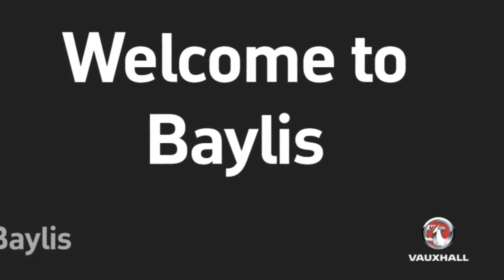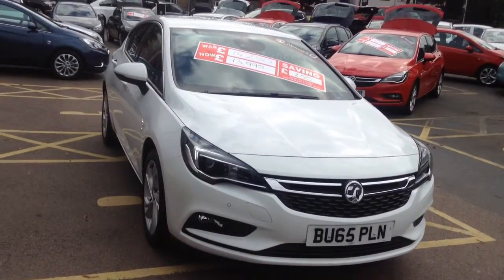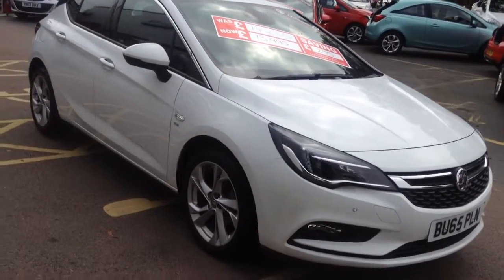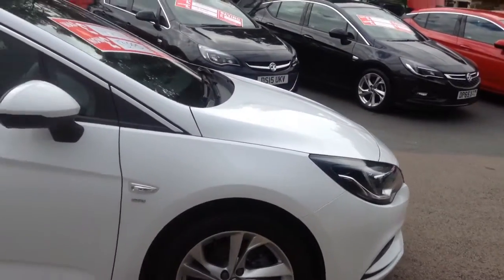Hello and welcome to Bayless Vauxhall. Today we are going to look at a Vauxhall Astra SRI. This car offers keyless entry as well as push to start, and will come with a 12-month network queue warranty which includes 1 year roadside recovery assistance, as well as 1 year brakes, battery and clutch warranty.